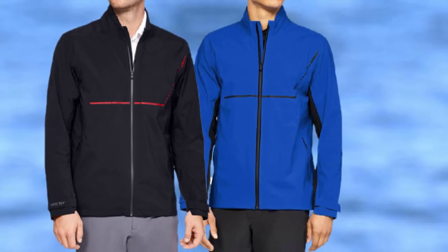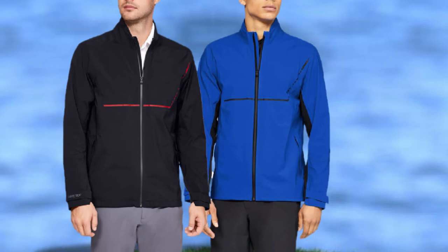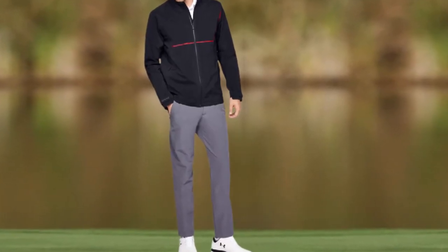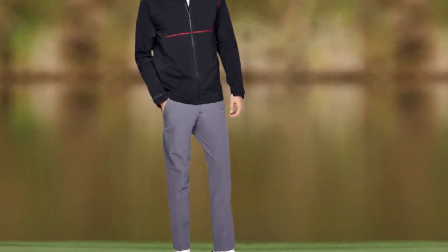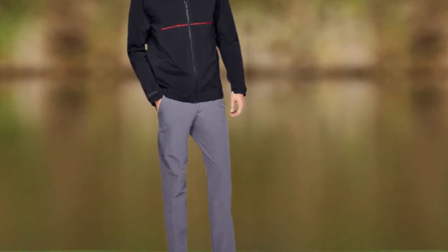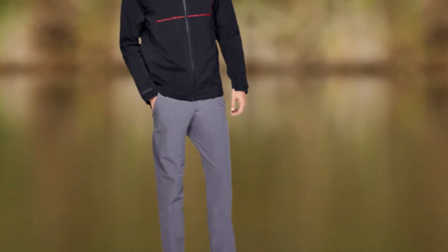This jacket will protect very well in harsh conditions and is well-suited for anyone who anticipates playing in cold and windy rain conditions. The back pleat of the jacket allows for a full range of motion during your golf swing. Overall, if you think you may need protection in colder conditions, the Gore-Tex material of the Under Armour Men's Storm Jacket will do well to keep you warm and dry while you're out there.